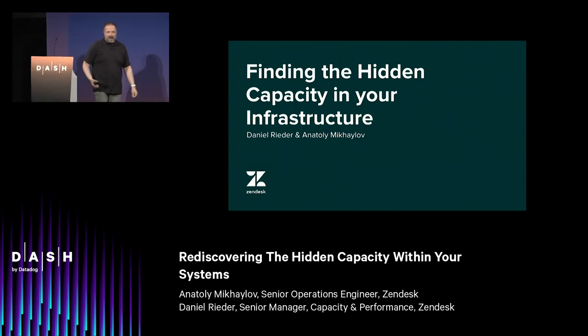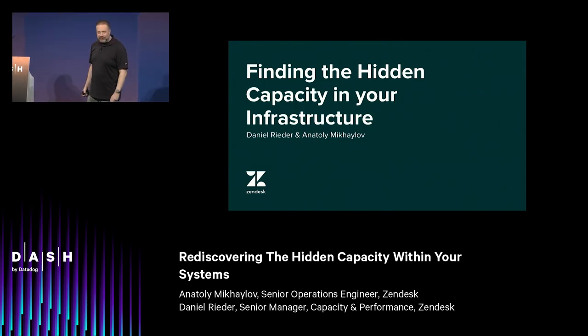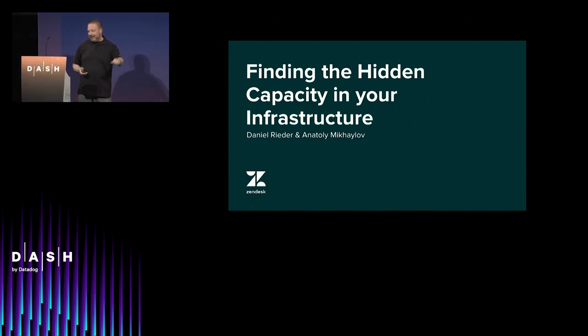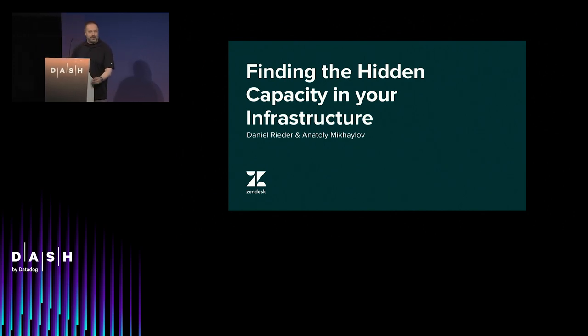How's everybody doing? Everybody have a good break and a good rest? Who's ready to get excited about performance and capacity? What if I told you that it might be possible to add capacity to your system without calling up your cloud provider and saying, spin me up some more instances?